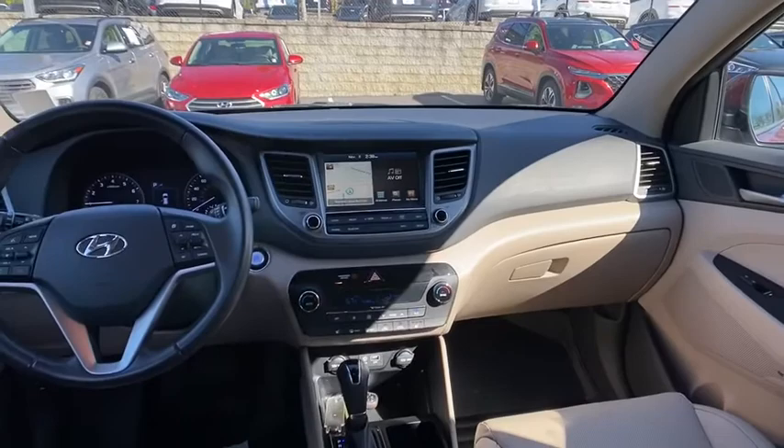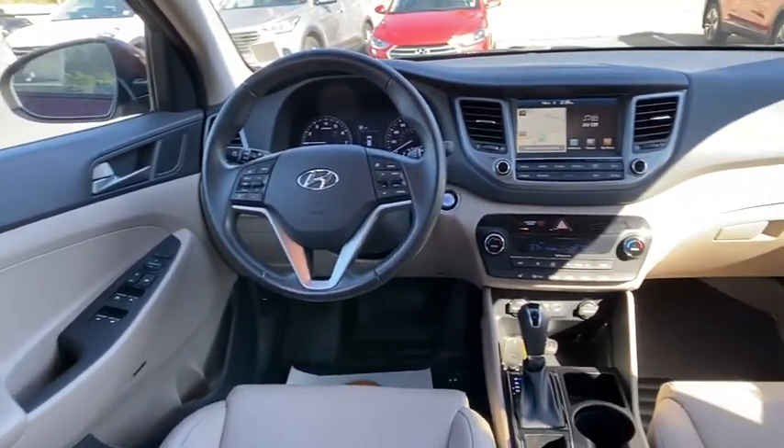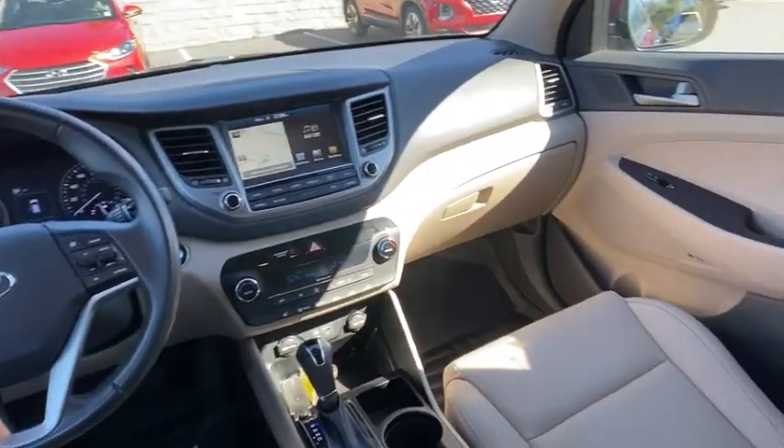Dual airbags, power steering, alloy wheels, four-wheel disc brakes, eight speakers, security system, fog lights, electronic stability control.